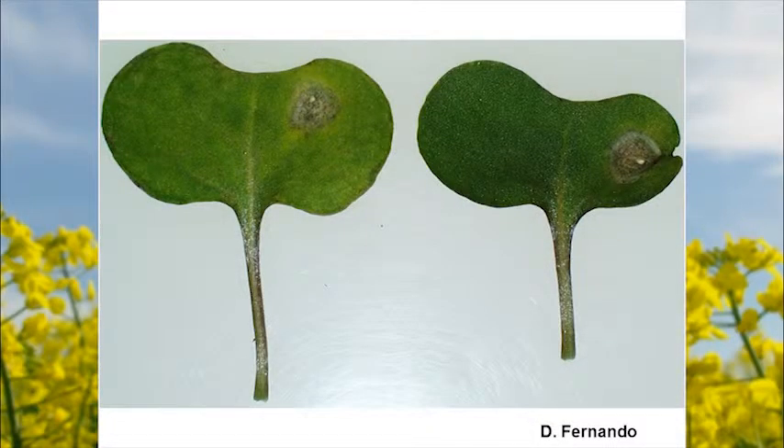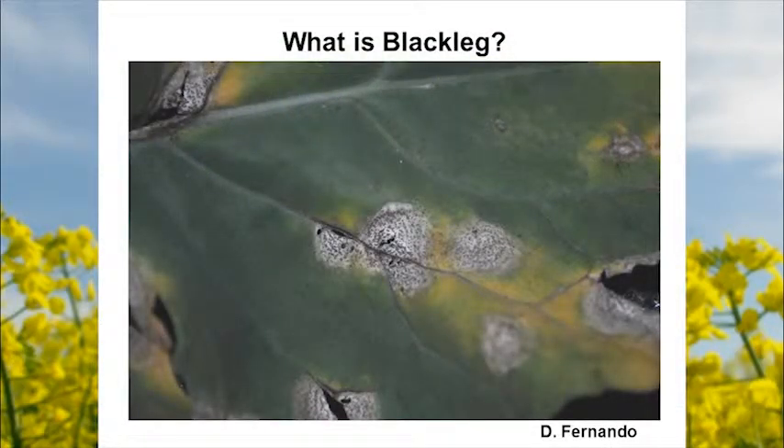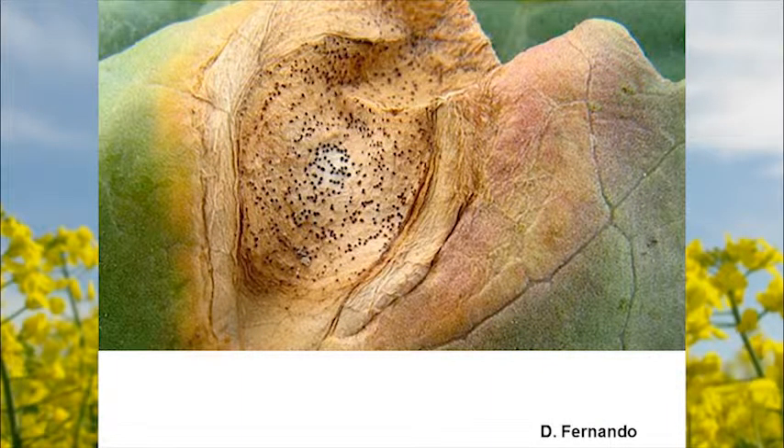A close-up shows that dead areas are often surrounded by a yellowing or chlorotic zone around the lesion — another characteristic. You can see lesions with black dots at all leaf stages. Essentially, the pathogen goes in, kills all that tissue, establishes its infection, and then starts to reproduce by forming little black fruiting bodies. Lesions are also commonly seen between the veins.